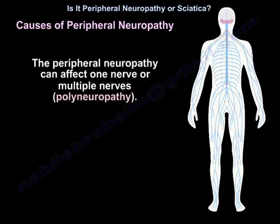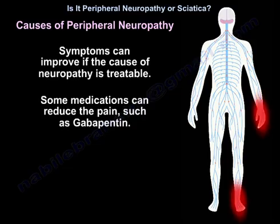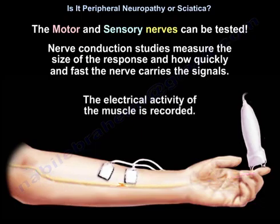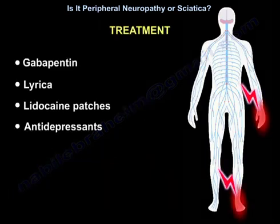Peripheral neuropathy can affect one nerve or multiple nerves, known as polyneuropathy. Symptoms can improve if the underlying cause is treatable. Nerve conduction studies measure the size of the response and how quickly nerves carry signals, and the electrical activity of the muscle is recorded. Treatments include gabapentin, Lyrica, lidocaine patches, and antidepressants.